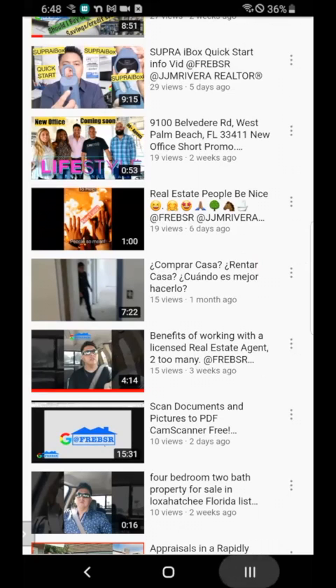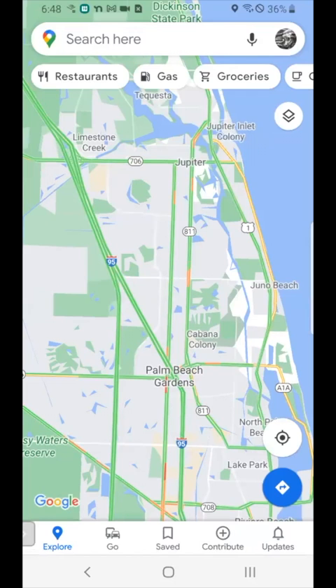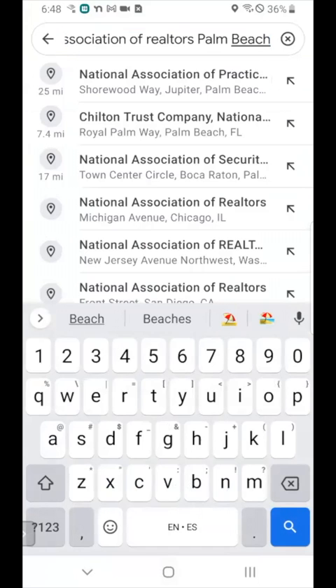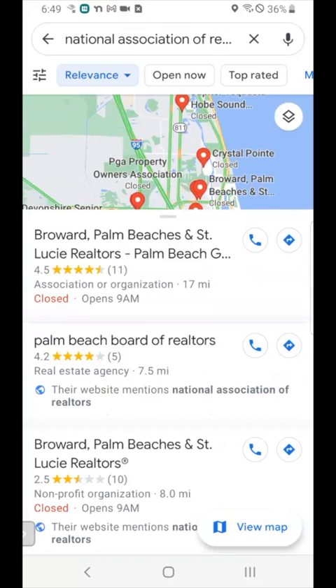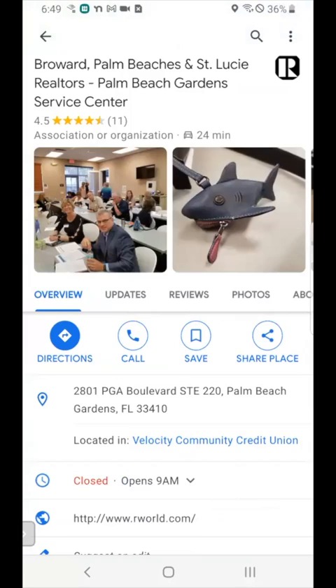The easiest way to do it is simply to go to your Google Maps and search near you, National Association of Realtors near you — in this case, Palm Beach County. Search and whatever results you get, in this case the very first top search result is Broward, Palm Beaches and St. Lucie. You simply click right there. That's the one that's going to be closest to me. The address is 2801 PGA Boulevard, number 220 in Palm Beach Gardens.